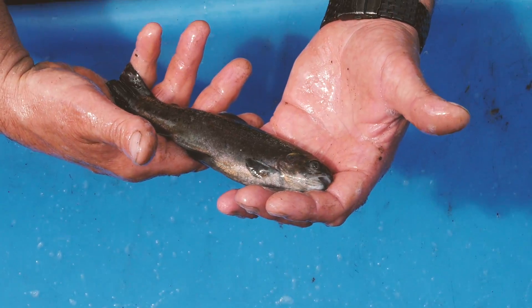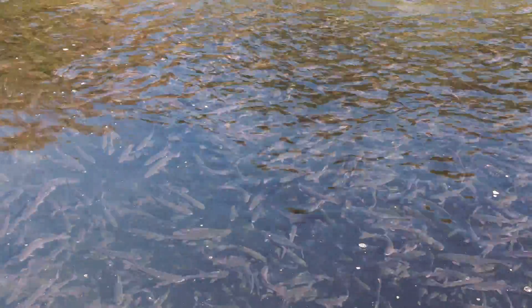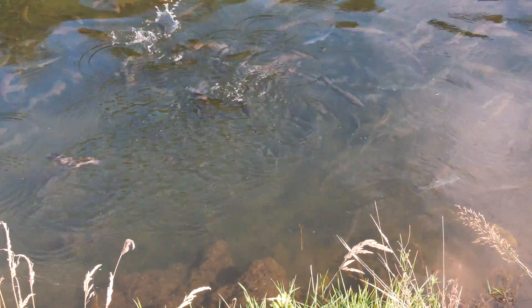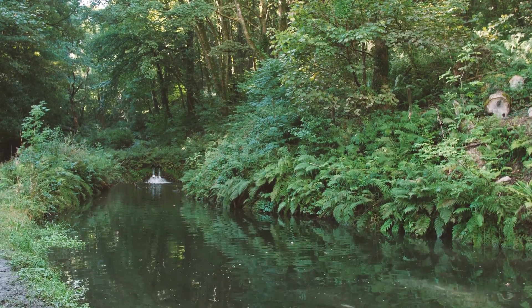There are two varieties of trout that are usually farmed. These are called brown trout and rainbow trout. The rainbow trout get their name from their beautiful coloured scales. The young trout are carefully looked after and soon grow into large adult fish.